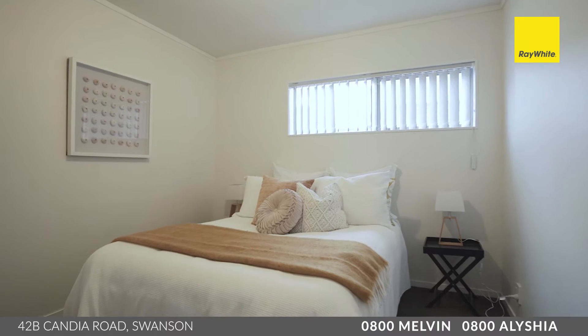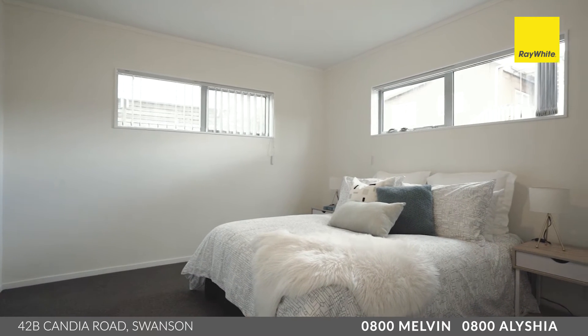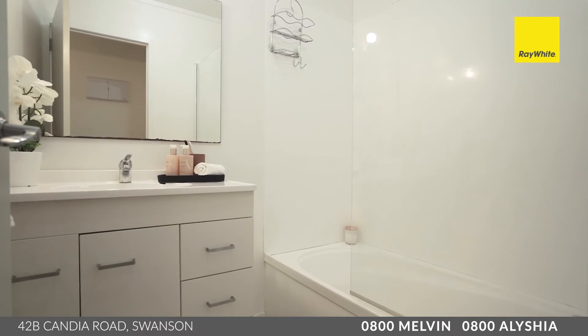The home offers two spacious bedrooms with wardrobes — the master having a double. There's also extra storage in the hallway, while the bathroom offers a shower over a bath and a separate toilet.